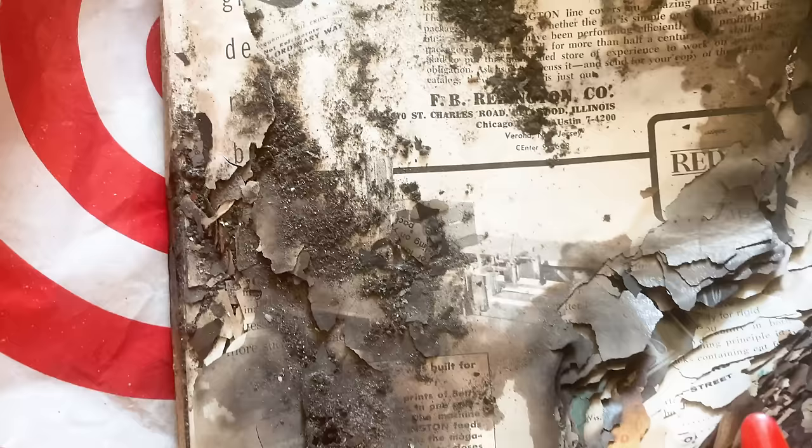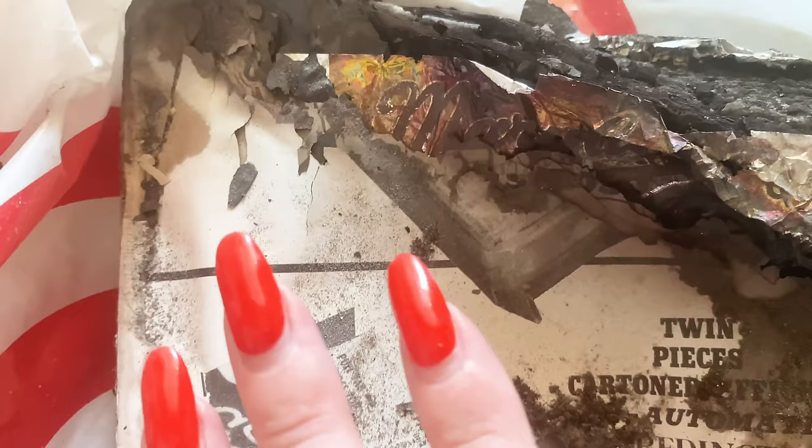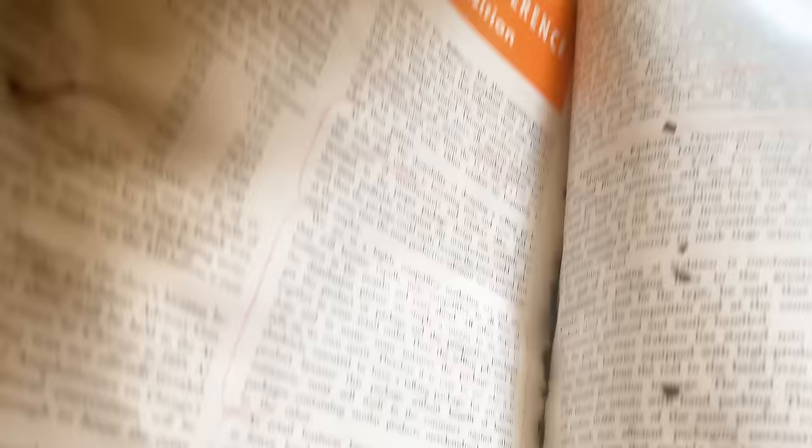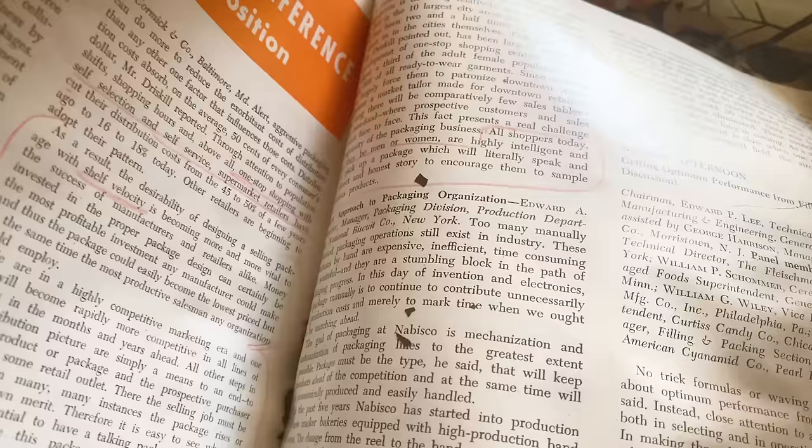This is the other magazine. I don't really want to handle it without Maverick here because it's really fragile, but it does have some really interesting things inside. I think this one is also Modern Packaging but it's been burned a lot more. In this article, it looks like someone has circled around certain parts — and it could have been something that either Marilyn or Joe did.